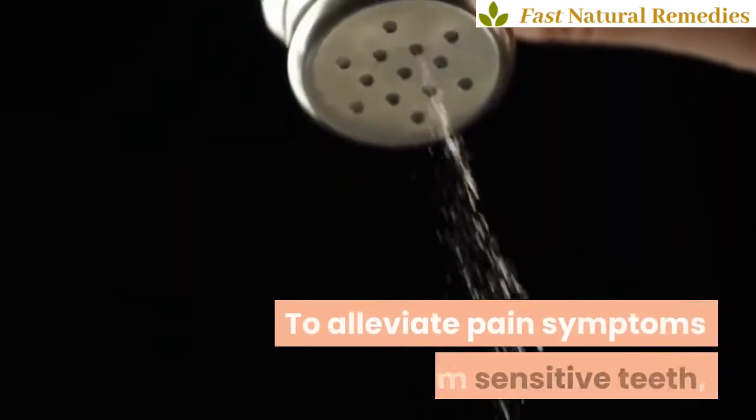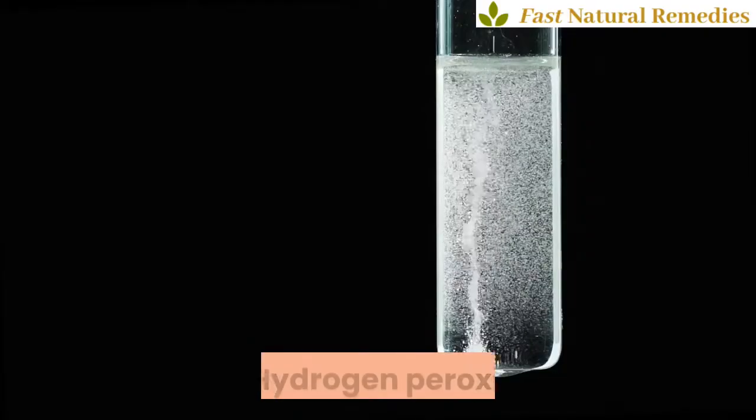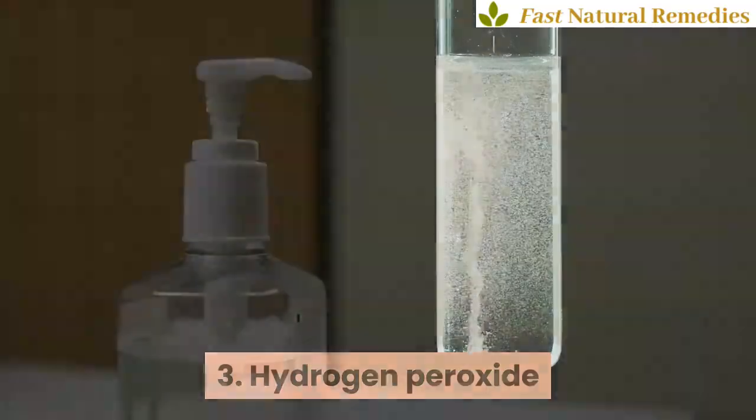Two: saltwater rinse. Salt is an effective antiseptic and it can also help to reduce inflammation. To alleviate pain symptoms from sensitive teeth, gargle with salt water twice daily.